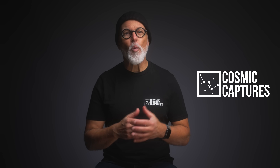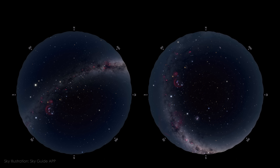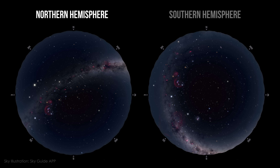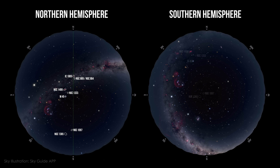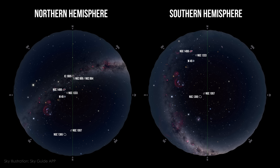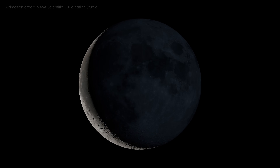My name is Tim and you're watching Cosmic Captures. In this video I will show you what's happening in the night sky both north and south, and highlight some of the best objects to photograph this month so you can make the most of your clear nights. Let's start by looking at what the moon is doing this month, because it really sets the rhythm for everything else we can capture.